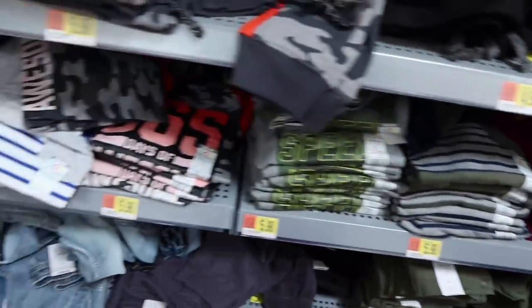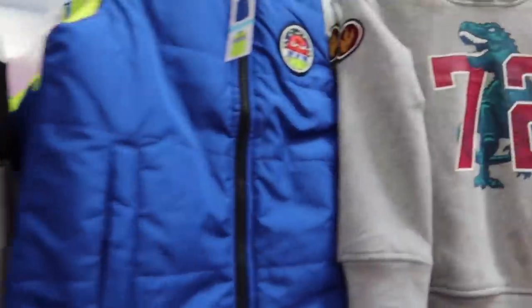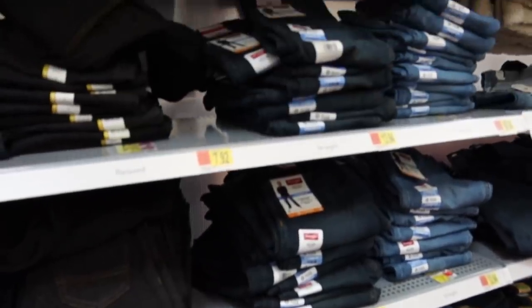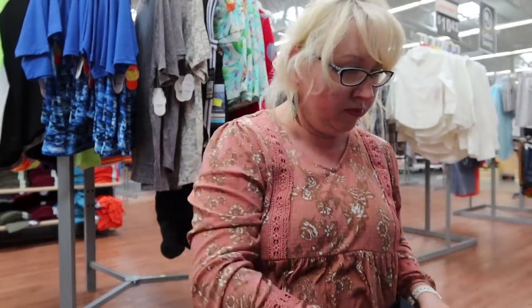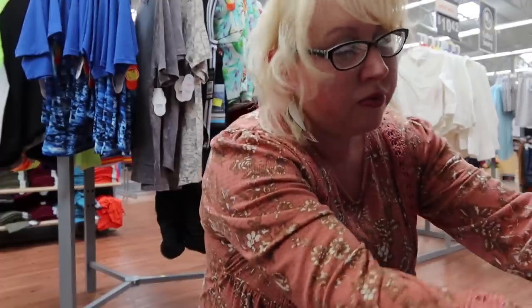Welcome back again today, friends. Today I'm doing something I haven't shared in a long time — a large family clothing haul. We have eight children, seven still at home, so seven that I'm still buying clothes for. And of course, baby number nine is due in spring 2021. So today I'm gonna show you everything I hunted and gathered for new fall and winter clothing.